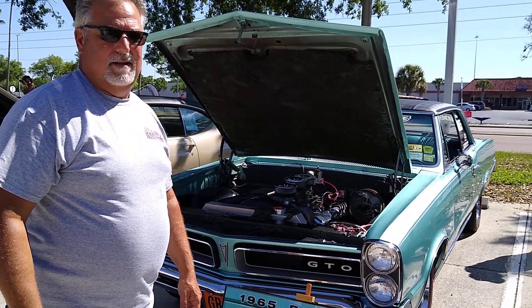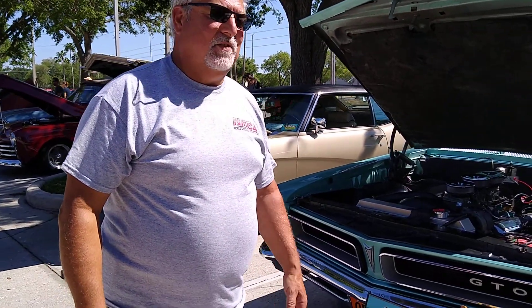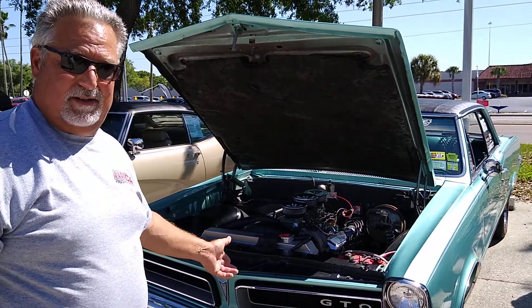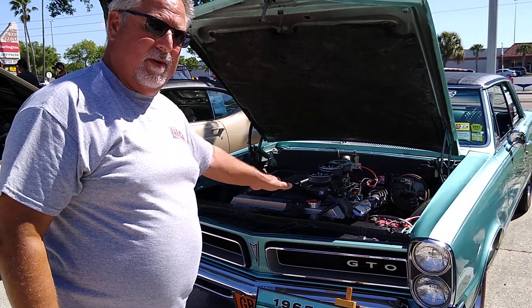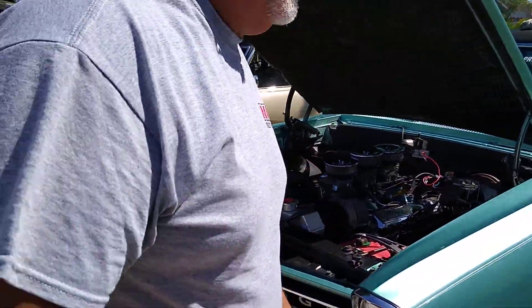Here we are with Mike Bowie and his beautiful GTO. He's going to give us a rundown on the history of the car. What you're looking at is a pretty much all original '65 GTO — 400, the 3D9s long been removed. Tri-Power, you can see that. It's reef turquoise metallic.